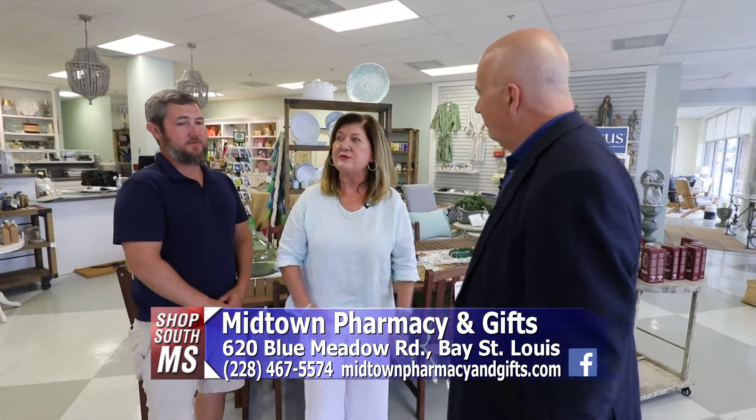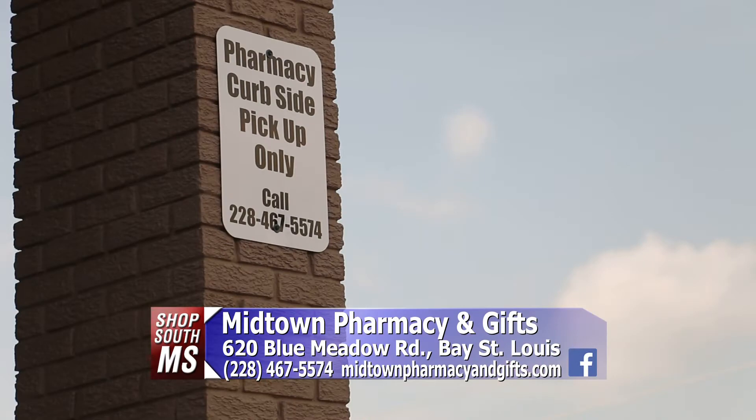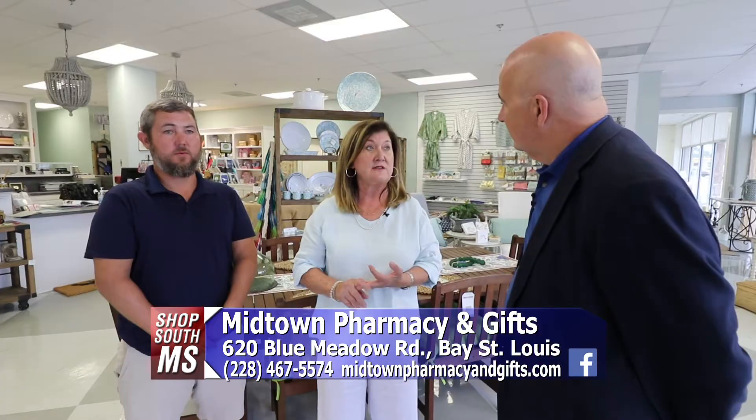Here you've got a beautiful gift shop, which we have seen before, but you also have a full service pharmacy. That's right, we have a full full service pharmacy. We do free delivery, we do curbside service, and then also we're having a new addition of a drive-thru which should be ready by the end of this summer.